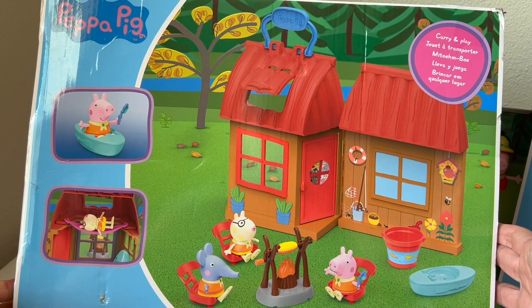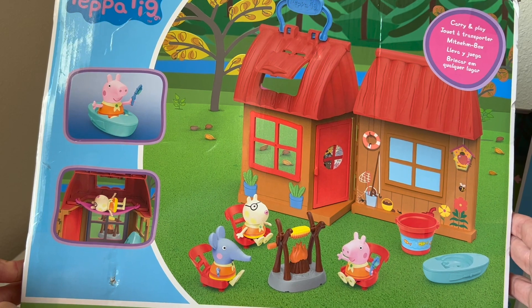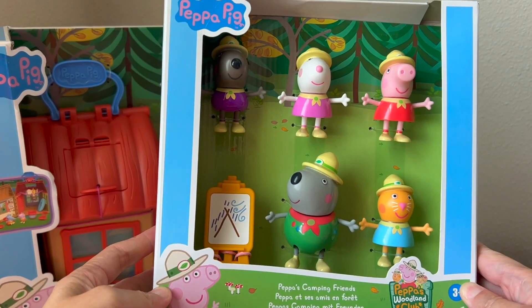Peppa's Cozy Campsite is a carry-and-play. We can store all of our toys in the cabin and carry them all around. Here are Peppa's Camping Friends.